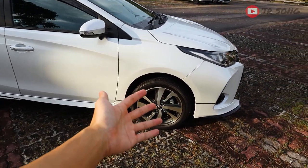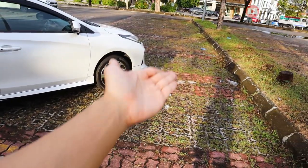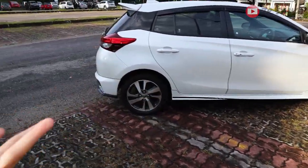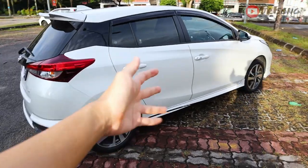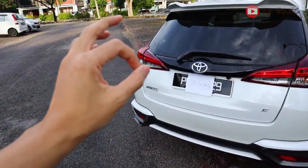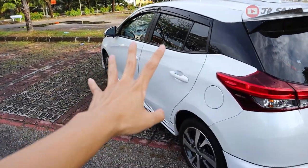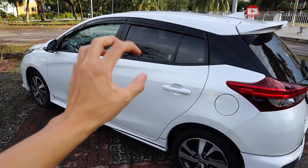Another good thing: super comfortable suspensions. I don't know what Toyota did to the suspensions, but it goes through bumps, humps — everything on Malaysia's bumpy roads, very comfortable. And even on high speeds on the highway, it is very, very praiseworthy — super comfortable.